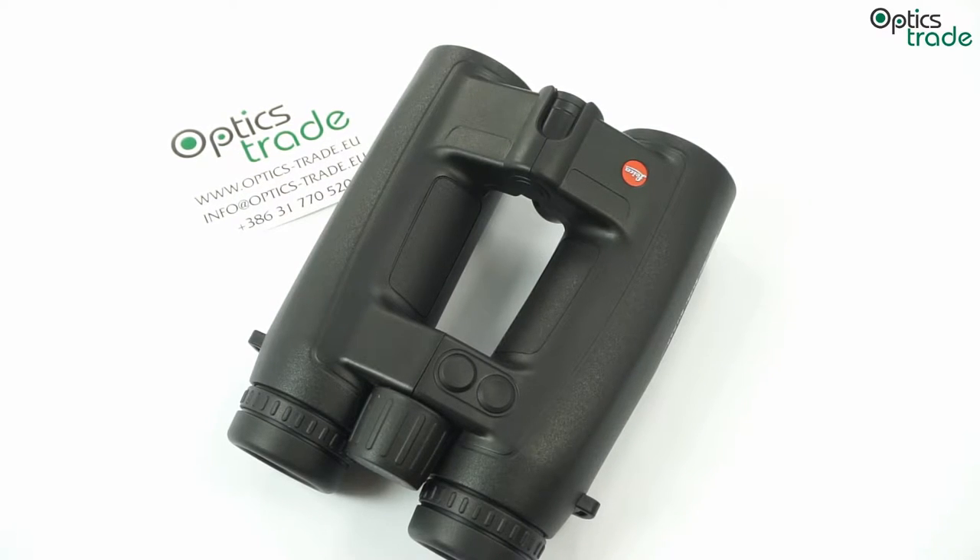Hello from Optics Trade! In this video we will tell you something about range-finding binoculars that were first introduced by Leica in 1992.